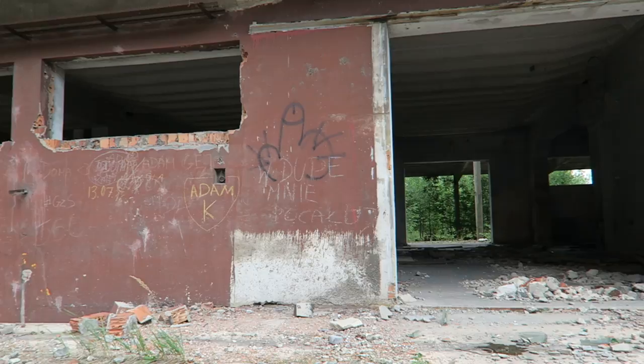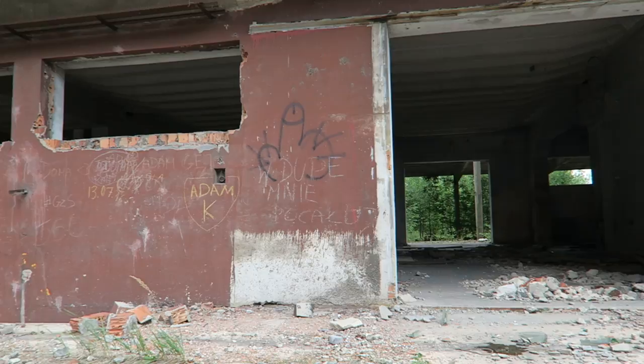Thanks for watching, it's been absolutely amazing. I hope you enjoyed it as much as I did. Bye for now. I don't think I've been anywhere that doesn't have a dick drawn in graffiti on the wall.